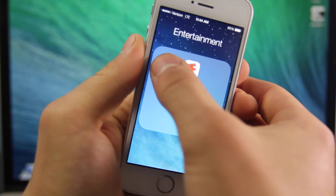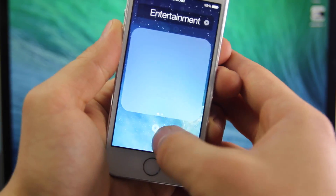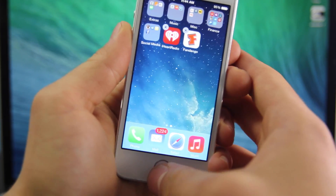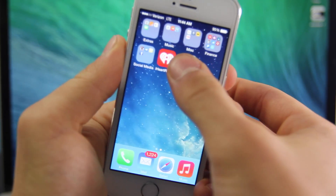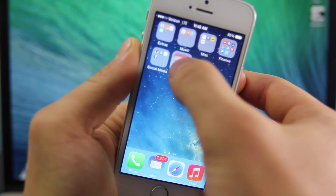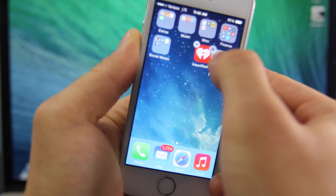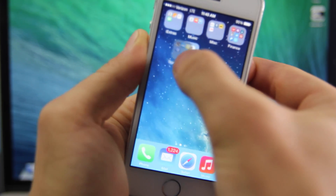Let me go ahead and take these applications out of this folder so I can demonstrate how to do this glitch. Basically, you just want to grab one, make it wiggle, and then you want to go ahead and drag it on top of another application as if you were just making a regular folder. Then basically drag it on top and as soon as you make that folder...